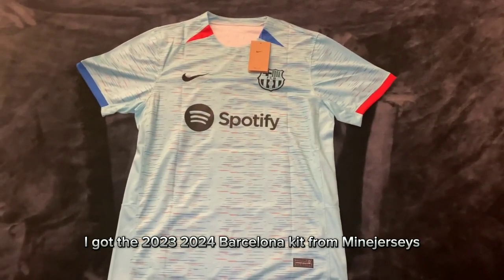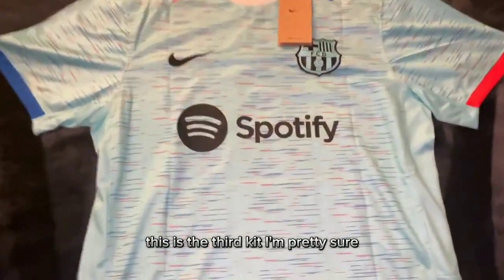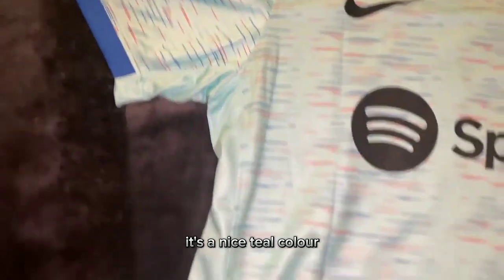I got the 2023-2024 Barcelona kit from MineJerseys. This is the third kit, I'm pretty sure. It's a nice teal color.